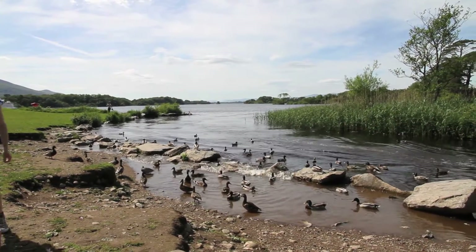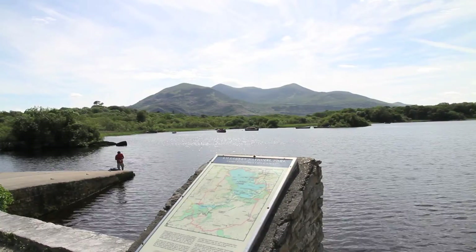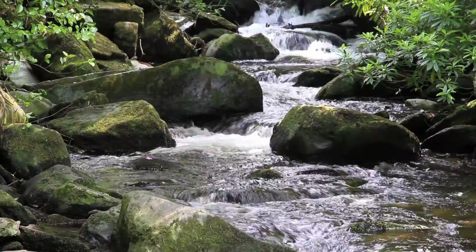The Institute is ideally located in Kerry, close to the Killarney National Park and surrounded by a great variety of high-quality freshwater, marine and terrestrial habitats.